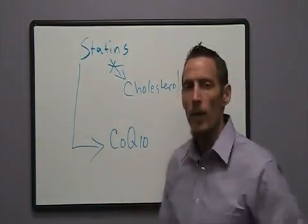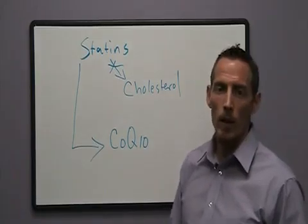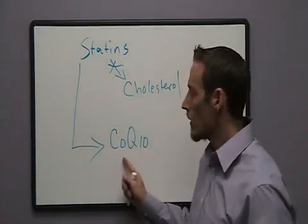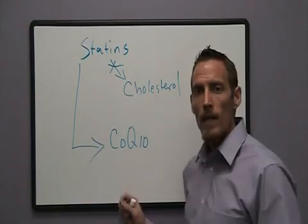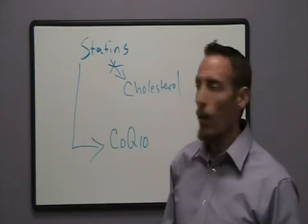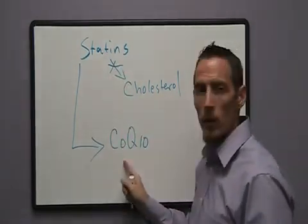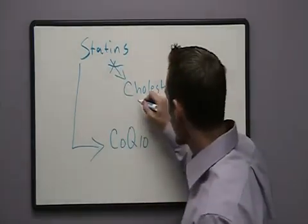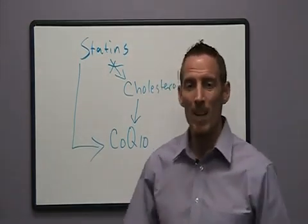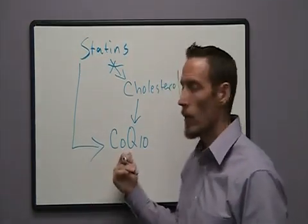You may have seen CoQ10 — it's a very common supplement sold in health food stores and supplement stores. CoQ10, or Coenzyme Q10, is a nutrient that your body can make. But when you take a statin drug, it also blocks your body's ability to produce CoQ10, because cholesterol makes CoQ10. So when we block cholesterol, by default we block the production of this nutrient.